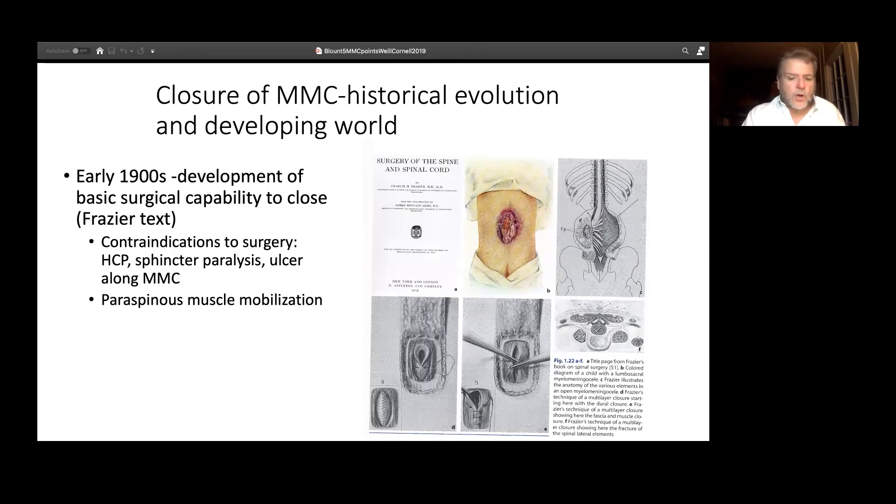Let's pause for a minute and go back and take a look at the historic evolution of these ideas, because they're really quite interesting and they give some insight into the thinking behind spina bifida over the years. If one looks back to old surgery textbooks, it's quite interesting because many of the basic fundamental concepts — rolling tissue to the midline and sequentially closing in layers — were actually introduced and known long before there was widespread closure of myelomeningocele.